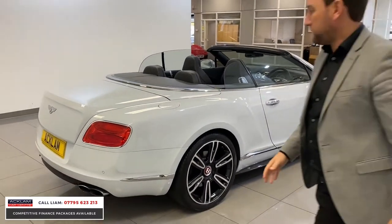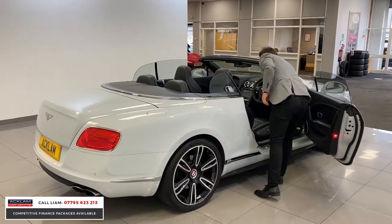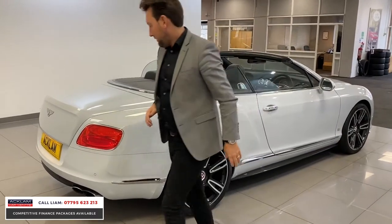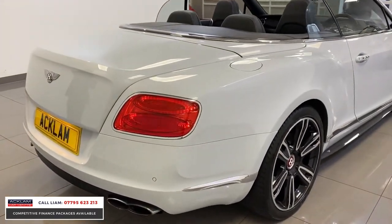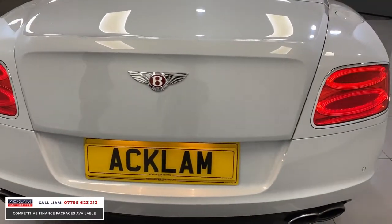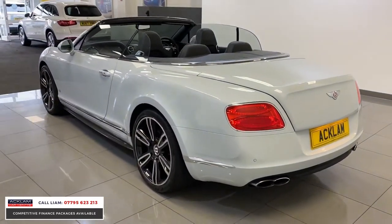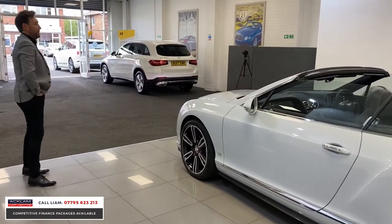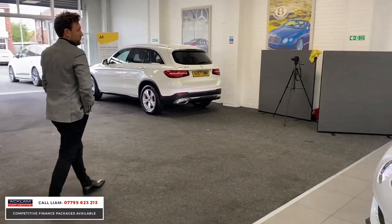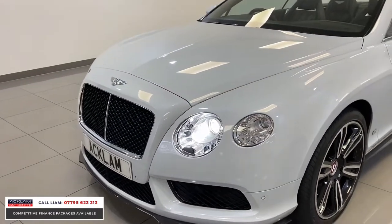The car looks fabulous with the roof down. I'm just going to turn on the lights because the car's got great lights — beautiful LED lights. Moving around the rear, you've got twin exhausts, four-pipe exhausts. That car is going live on our website. For a third of the price of what the car was new, it's a fabulous car.